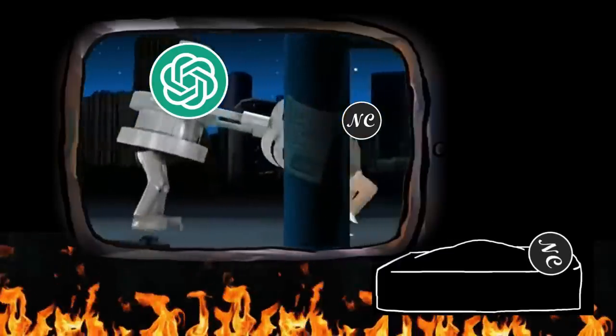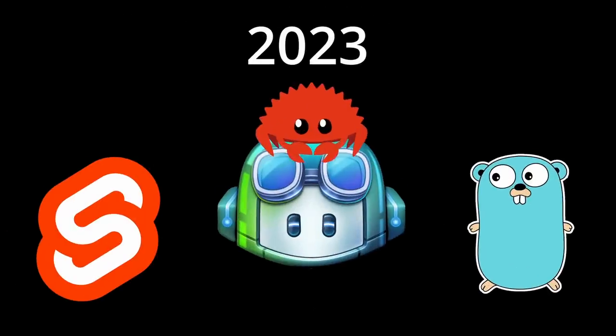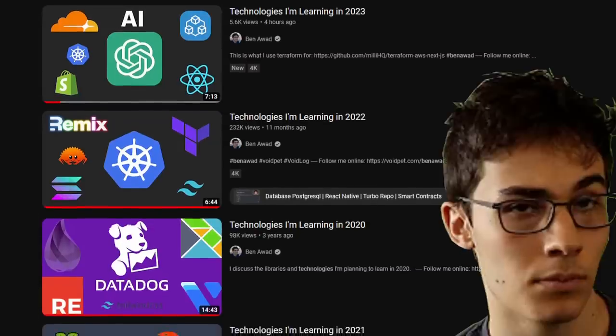When I'm not having nightmares about AI stealing my job, I'm thinking about which technologies I'm going to learn in 2023, a series that I stole from Ben Awad.